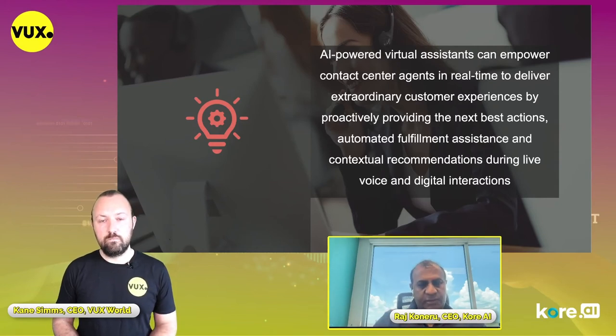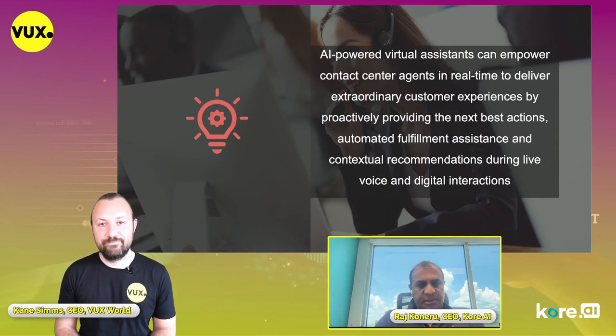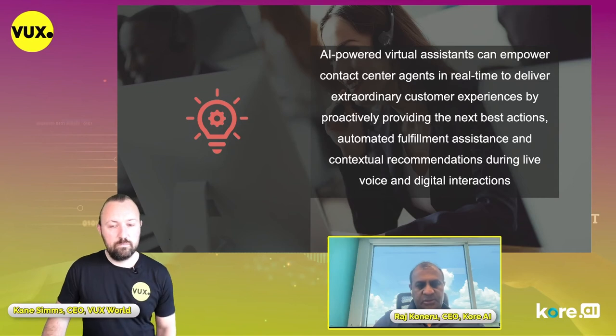The agent only takes over when the assistant doesn't understand or it's a complex situation requiring more manual information gathering. You're bringing automation in the form of an assistant for the agent. Imagine there's your twin sitting right next to you — I'm the customer, talking to you, and your twin is hearing it and doing most of the work, and only 20% of the time you have to intervene. That's what agent assist is all about in our definition, and that's what we've brought to market.